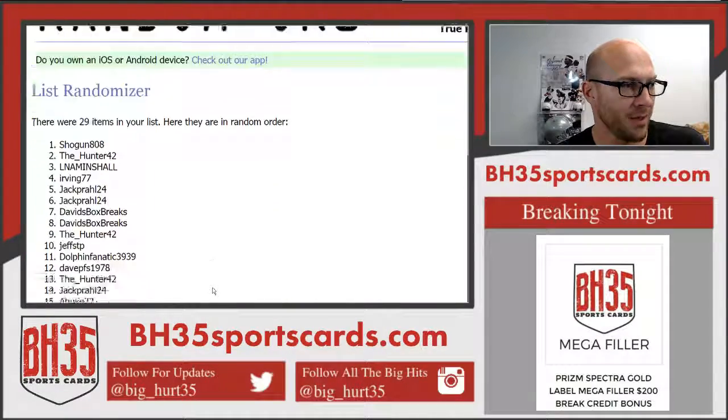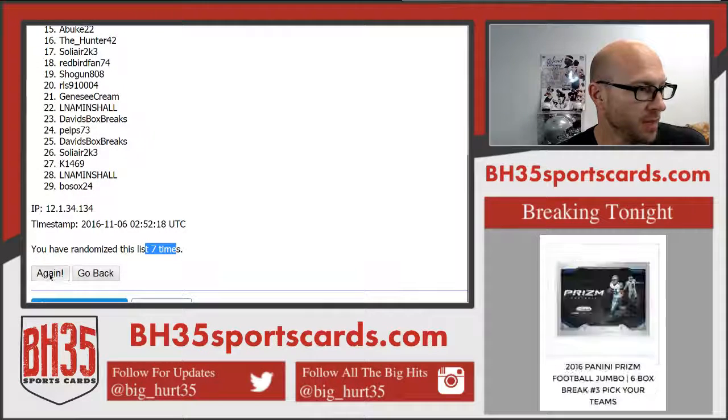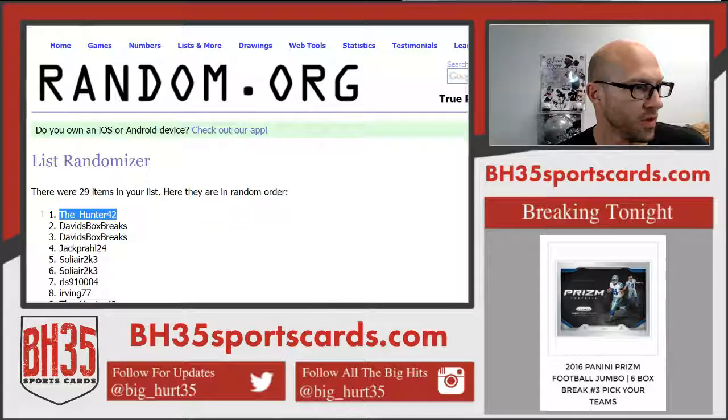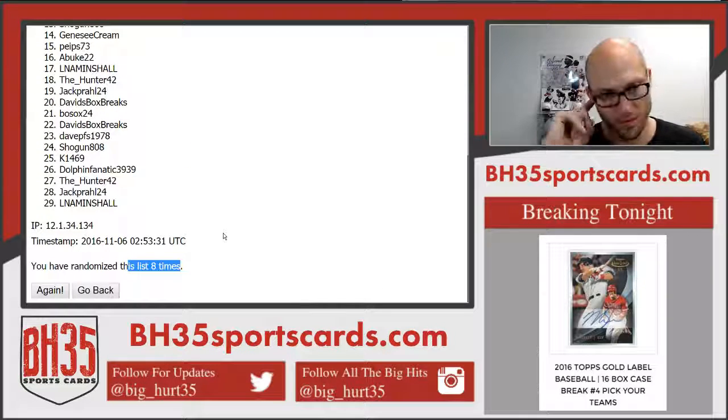So there you go — we'll hit this one more time, whoever's on top wins the $200 credit, and it'll read eight times. Going to the Hunter — there you go, shoot you over a code and hopefully get you to use it tonight. Thank you everybody.